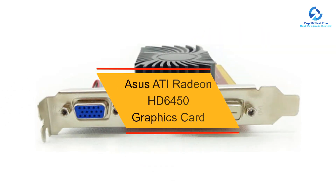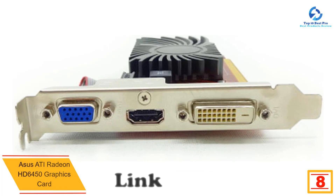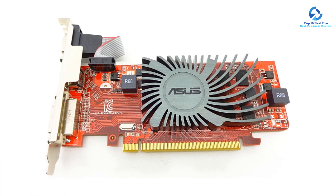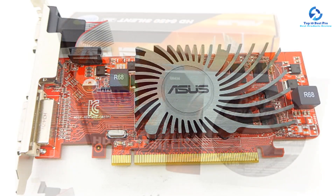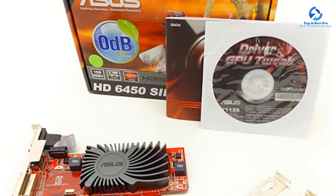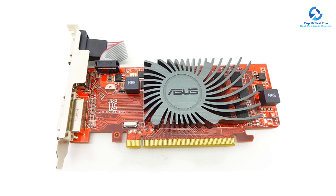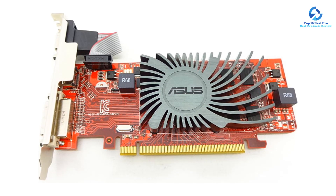At number 8, we have the Asus ATI Radeon HD6450 graphics card. Asus is an industry leader in developing gaming PCs, laptops, and gaming accessories for hardcore gamers. Their products feature attractive designs with vibrant colors and RGB lighting. The HD6450 is powered by an AMD Radeon processor with integrated HDMI support. It is equipped with an EMI shield that reduces 66% of electromagnetic signal for a stable, safer computing environment, and has 1GB DDR3-SDRAM with a memory clock speed of 1200 MHz. It features a low-profile design with bundled low-profile brackets for easy installation.